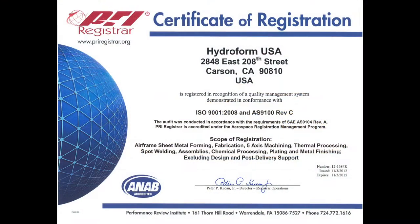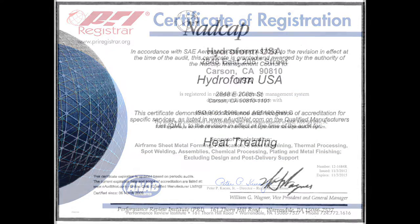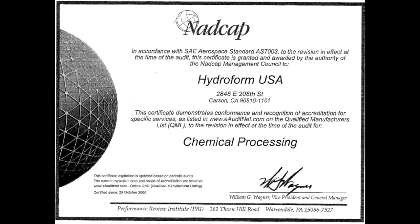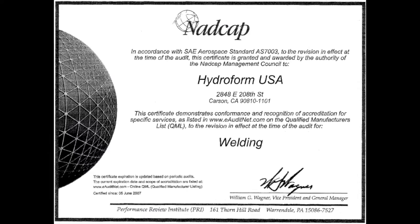We are one of the first to become ISO 9001, AS9100 Rev-C certified, as well as NADCAP certification in heat treat, penetrant, chem film, chemical test lab processing and resistance spot welding.